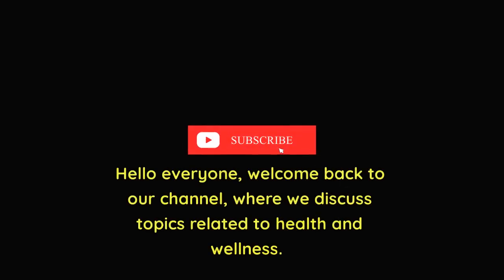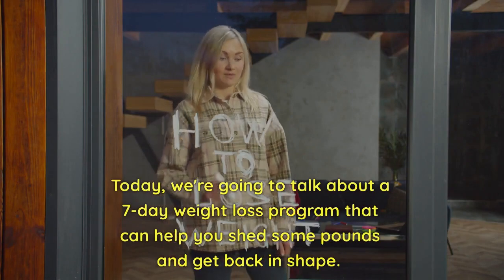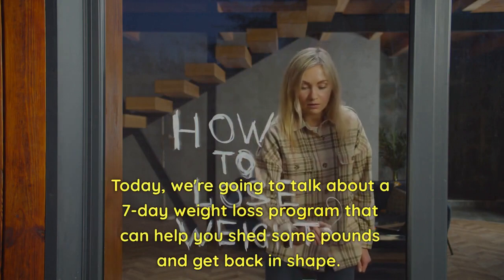Hello everyone, welcome back to our channel, where we discuss topics related to health and wellness. Today, we're going to talk about a 7-day weight loss program that can help you shed some pounds and get back in shape.